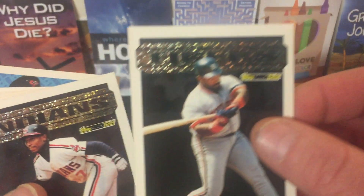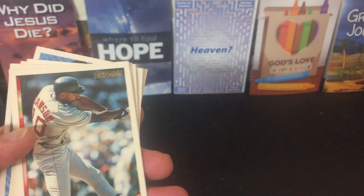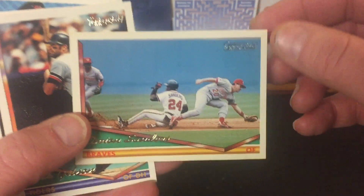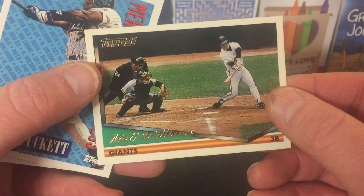And these are the Black Golds: Cecil Fielder, Kenny Lofton, Albert Belle. And Topps Gold: Andre Dawson, Deion Sanders, Kirk Gibson, Matt Williams.